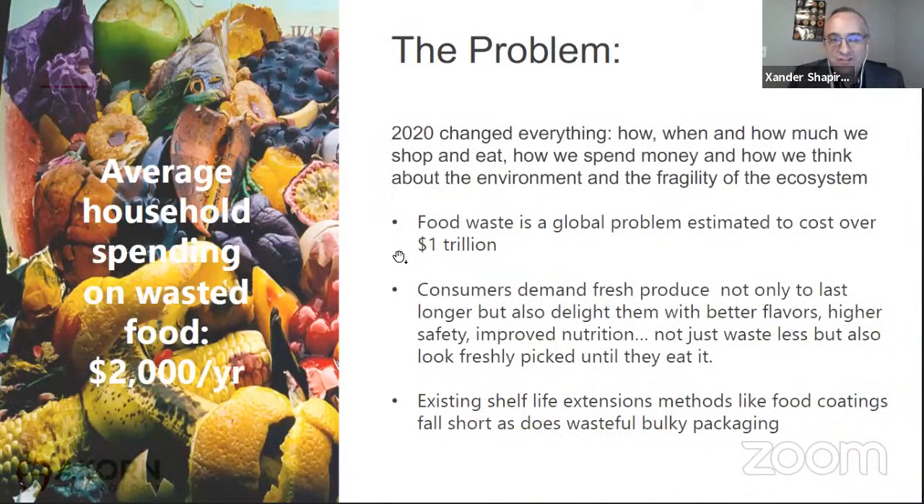Food waste is a global problem. It's a trillion dollars a year and a major contributor to greenhouse gases. In the U.S., the average household spends $2,000 a year on wasted food. People want fresh produce to last longer, but they want it to taste good and have the same nutrition. A lot of the current solutions fall short in many respects.